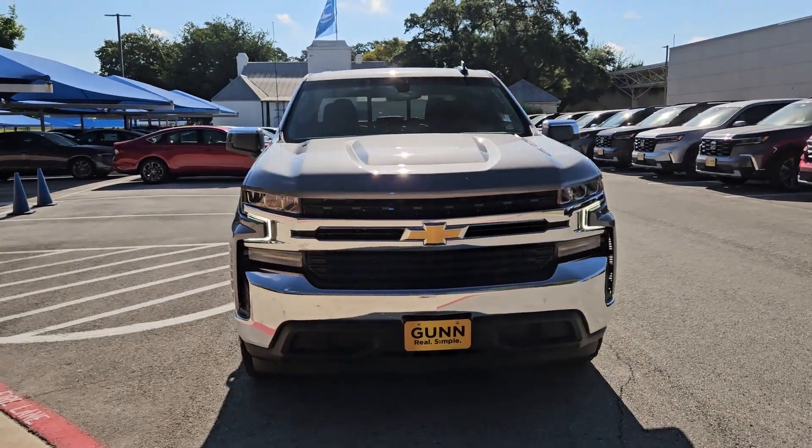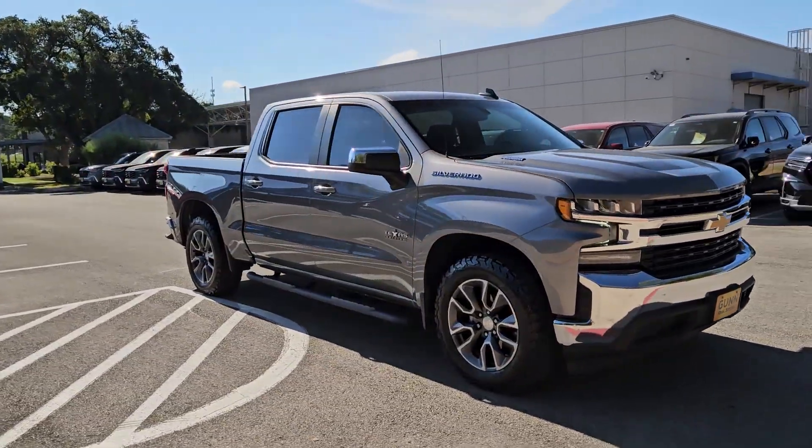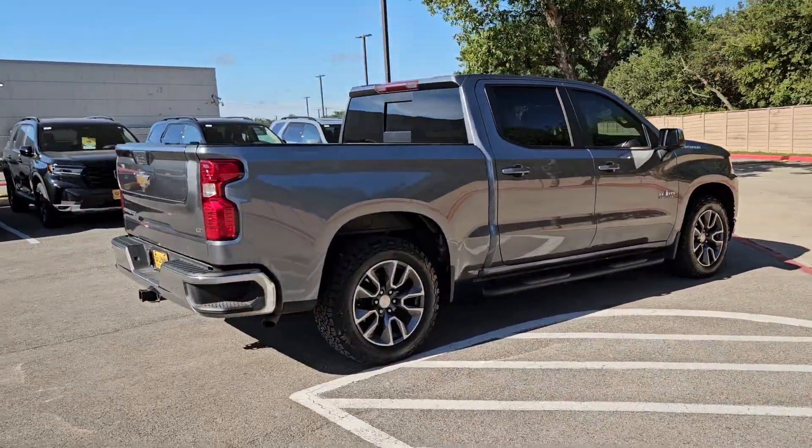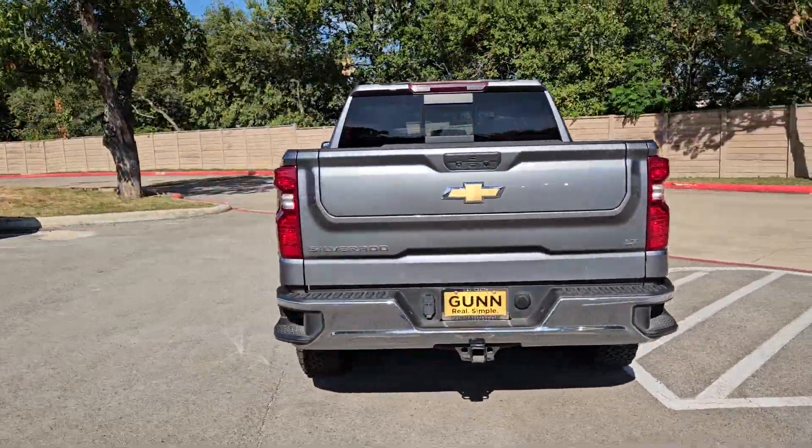Introducing the 2021 Chevrolet Silverado 1500. With less than 60,000 miles on the odometer, this vehicle stands out from the rest.